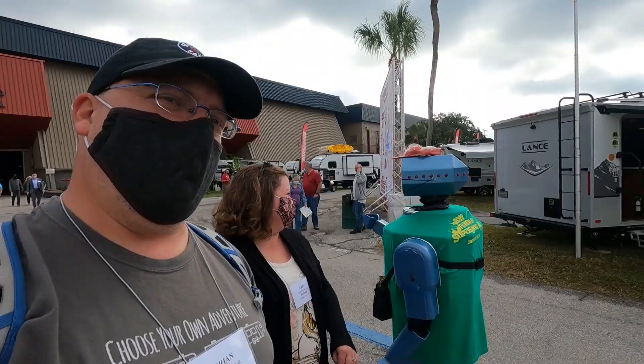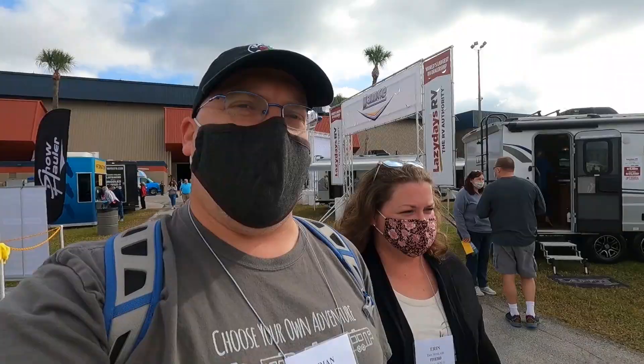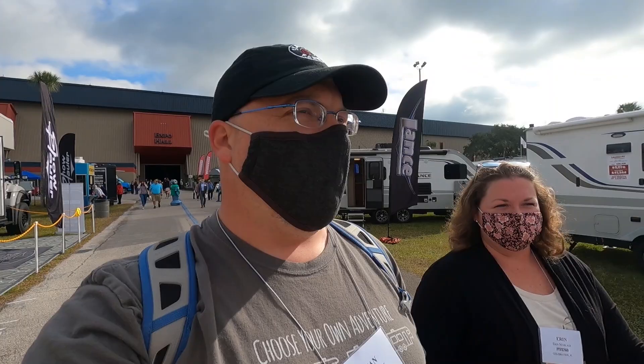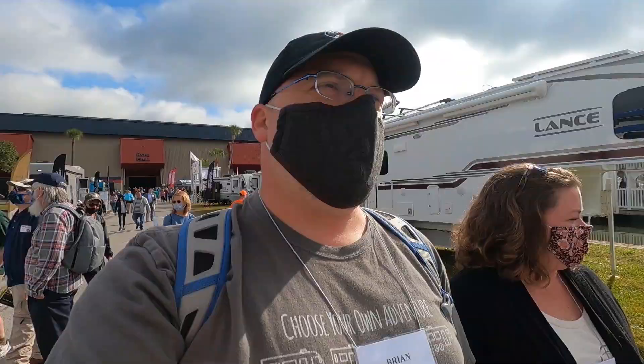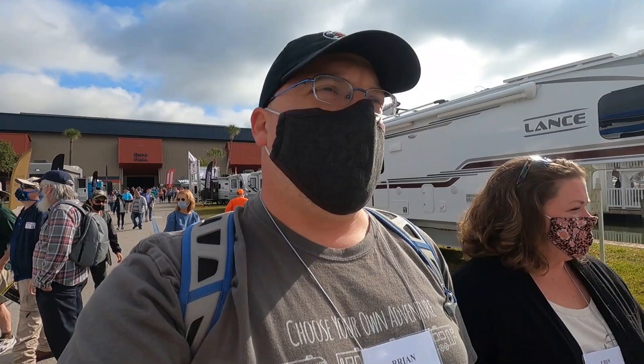We have an appointment with Keystone to check out their new Arcadia line that they just announced yesterday. There's been a lot of chatter about it, so we're gonna check that out. We're gonna see if we can find Matt and say hi. Hopefully you guys can hear me. There's some controversy over the mask rules here, but we will be keeping ours on. It appears to be busy — we just walked in, but it's already 10:30.